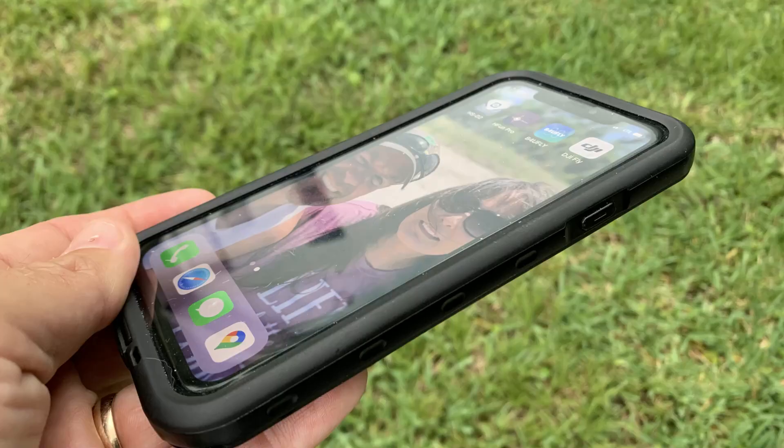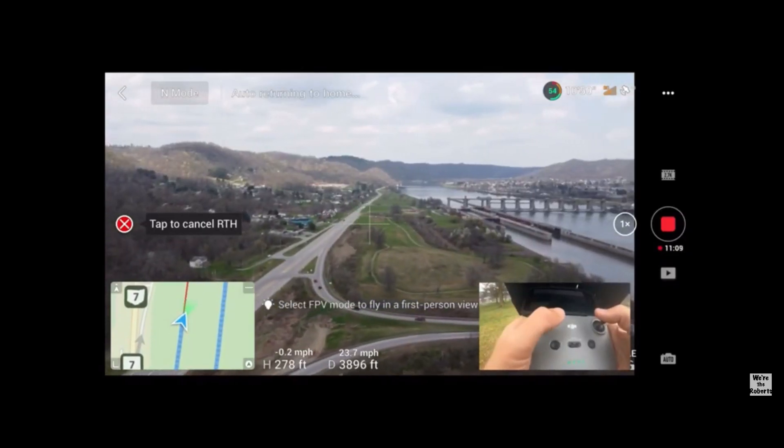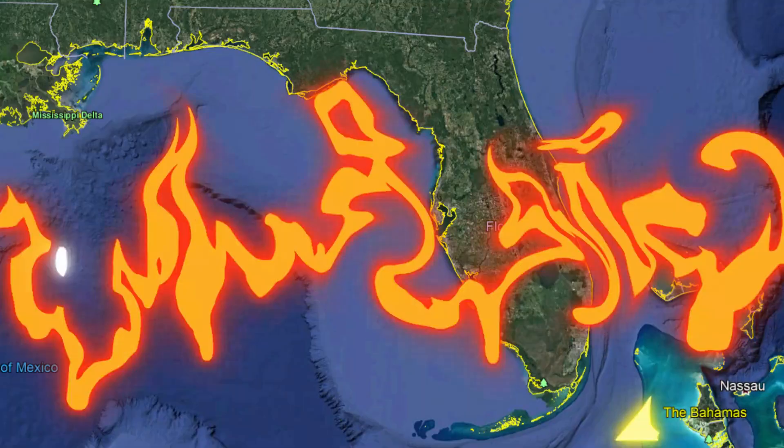I think there's a bunch of different things working against the phone during the entire flight. First of all, my phone's in a waterproof case, so that really holds in the heat. Second, the DJI Fly app is really busy, so the phone's working really hard. Third, I usually like to screen record the flights for video purposes, and that definitely adds to the phone's demand. Fourth, we're in Florida in the middle of summer.